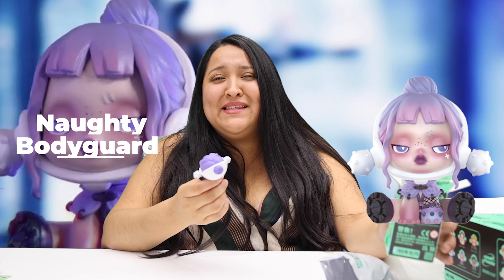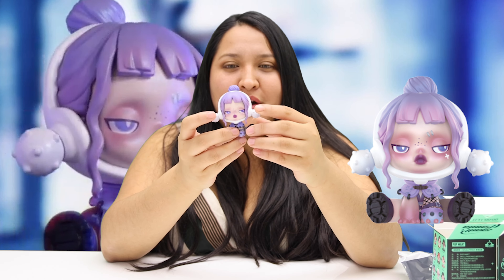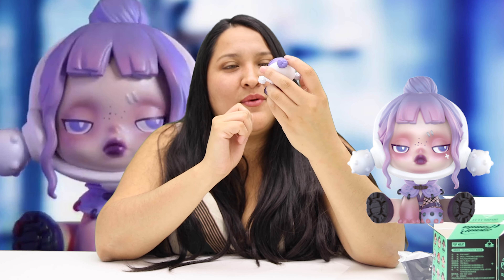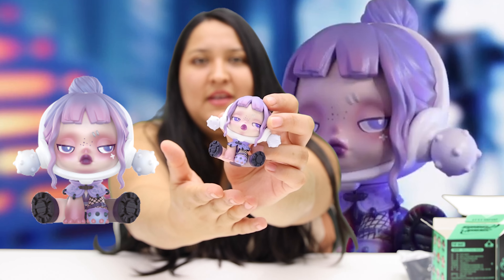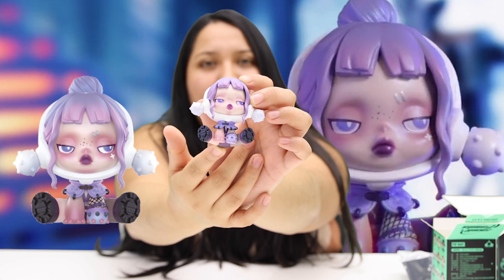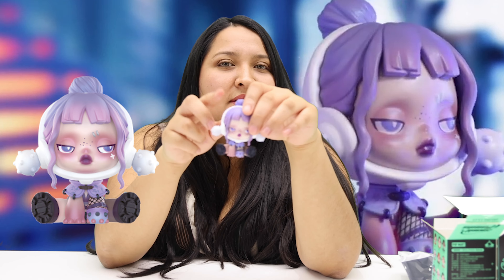It's the Naughty Bodyguard — cute! I love her hair, this color gradient of purple is amazing. Her outfit is amazing too. I do recommend it. It's a good one — not my favorite but still very, very nice.